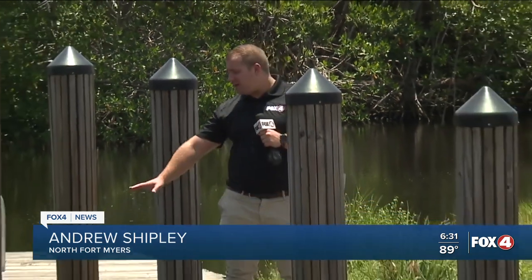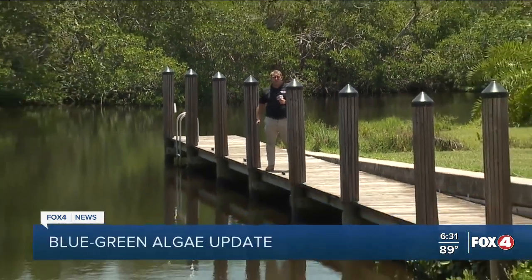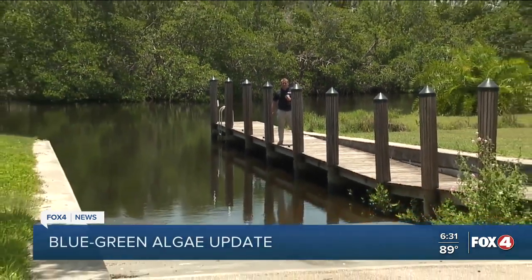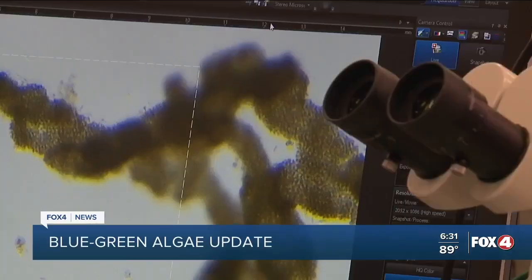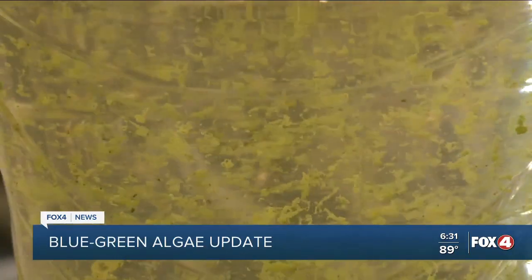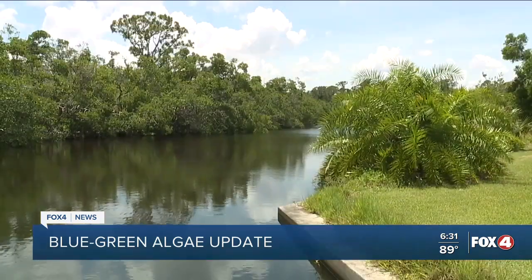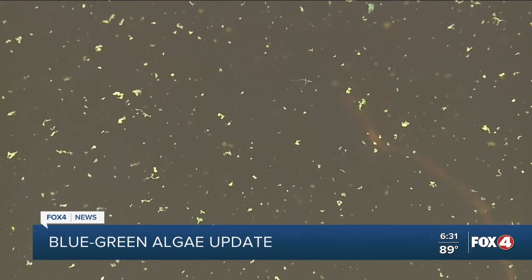Saturday morning, Fox 4 viewer Kevin Crutz sent video of Hancock Creek covered in blue-green algae, and while today it looks much better, I wanted to find out what exactly is in the water. That's a very big chunk of the organism called Microcystis aeruginosa, otherwise known as a type of blue-green algae known for producing toxins. Florida DEP is currently looking into whether there are toxins after they took a sample on Monday.